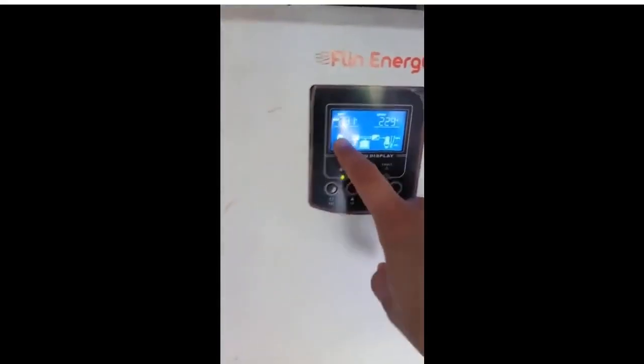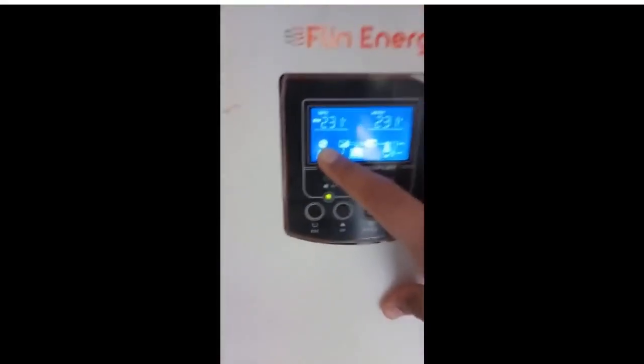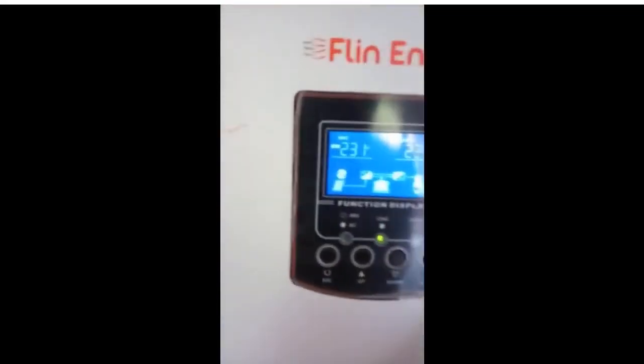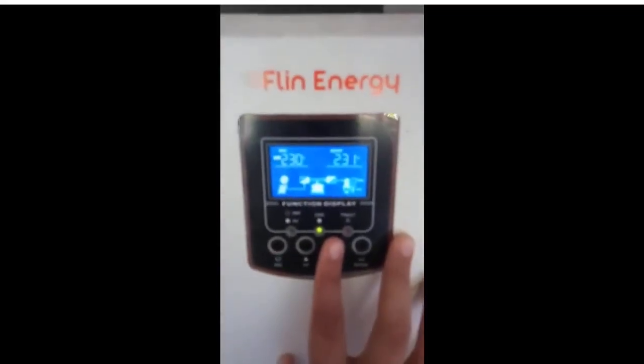As you can see, solar and battery in parallel give supply to our house. There is also a grid symbol which works when solar is not available, or when the battery backup is drained — then the grid comes into picture.